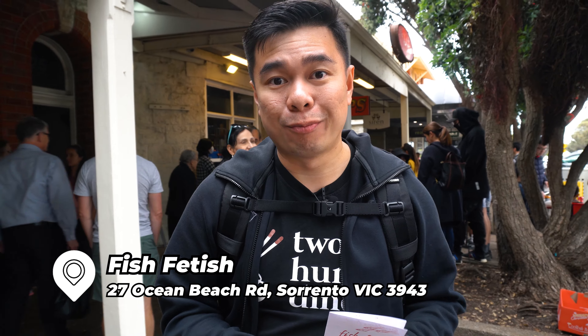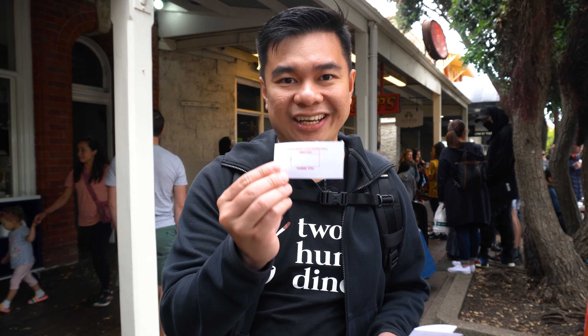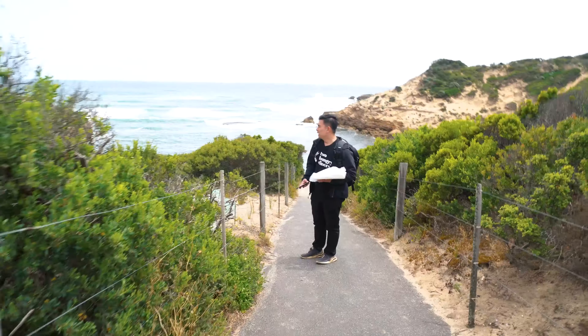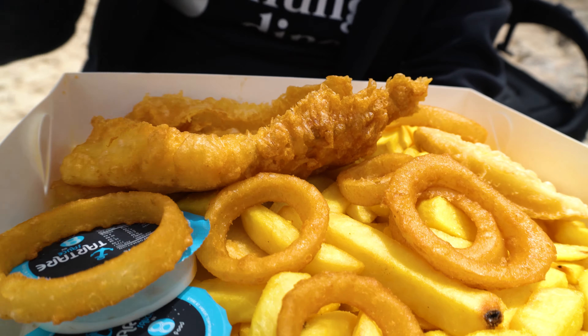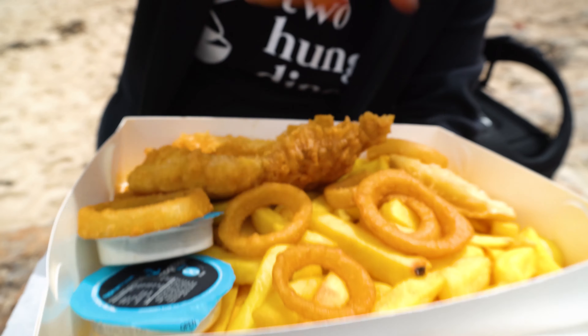Alright guys, we are at Fish Fetish here in Sorrento. This is another popular restaurant you have to visit — it's a fish and chips restaurant. It's extremely packed and crowded, but we've got our order — number 39 — which will take maybe around 10-15 minutes. What we ordered is the fried barramundi, 10 onion rings, 2 potato cakes, and medium chips, along with tartare sauce — around $30 for the whole pack. There are a lot of menu options and different fish available, including grilled as well.